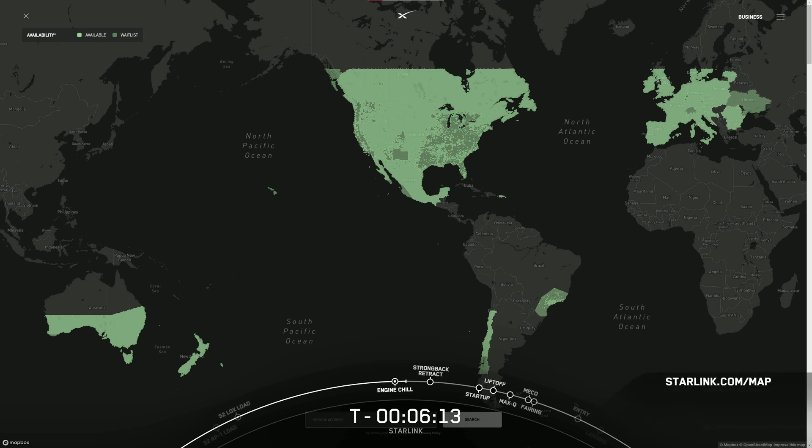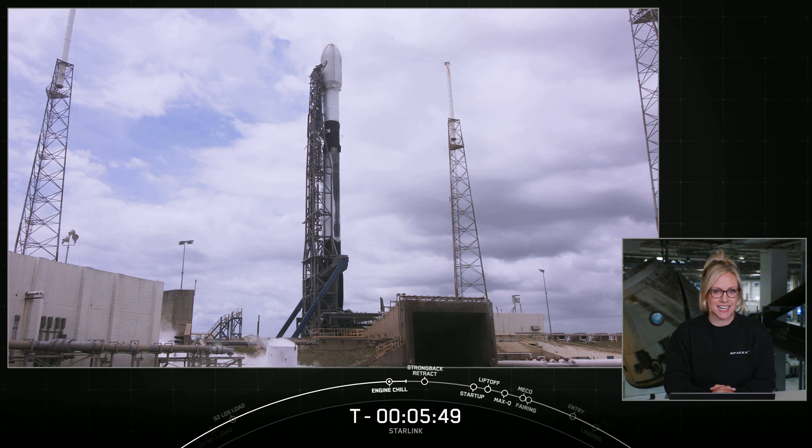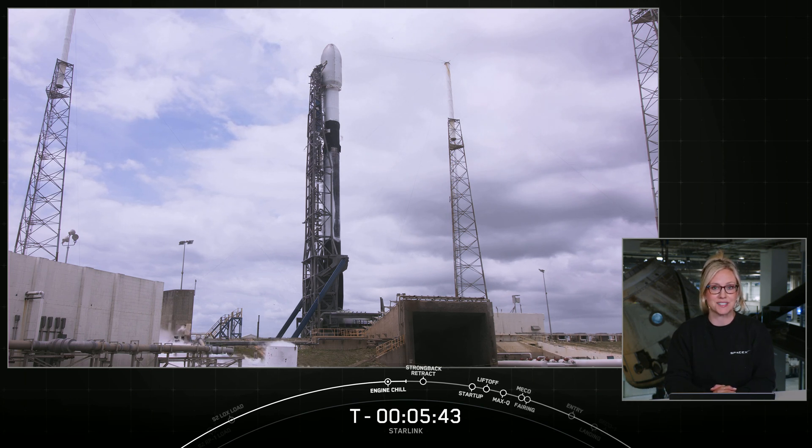The green shows you where service is available today and where there's a waitlist, and the gray shows you where service is pending. Today's launch gets us one step closer to adding even more green to that map. We've got one of our shorter webcasts today, with live coverage ending just after the first stage landing and second engine cutoff. But as always, we will confirm deployment of our Starlink satellites via SpaceX's social channels.